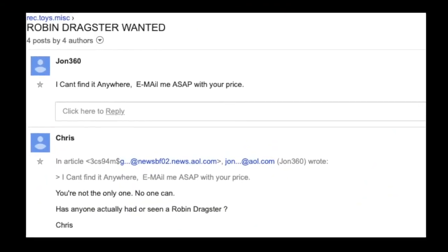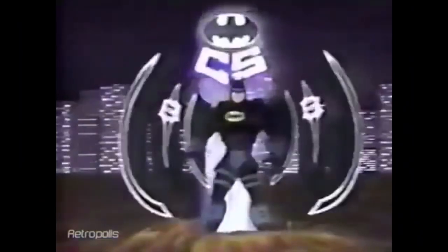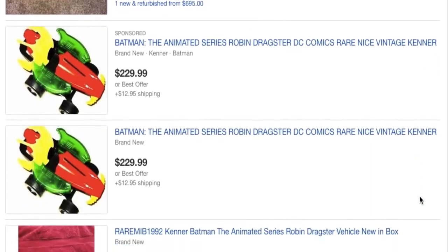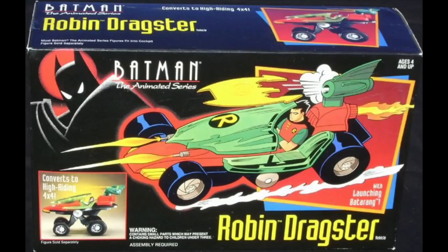By the summer of 1993, the Dragster was selling on the secondary market in toy collector magazines for close to $1,000 for an unopened box. However, the frenzy for the Robin Dragster did die down as Kenner went on with its Batman the Animated Series line. Today, the Robin Dragster can be found easily on eBay, but it's still one of the rarest items in the line. Boxed and in good condition, it can fetch between $250 to $300. And that's a look at the tragic story of the Robin Dragster.